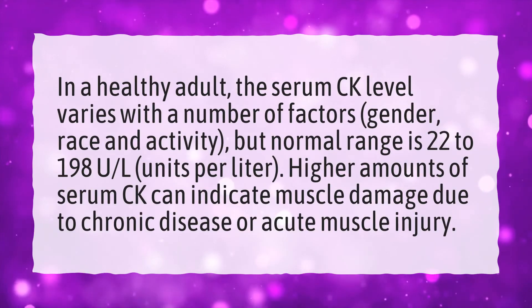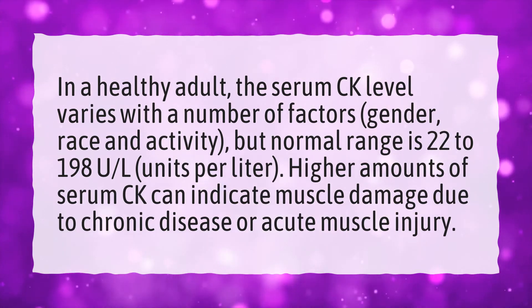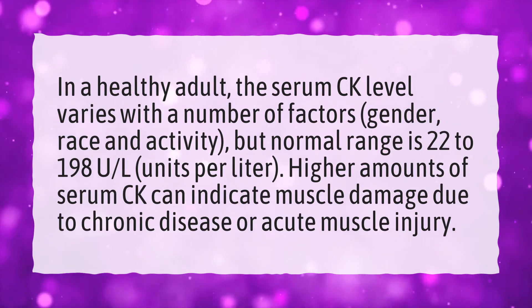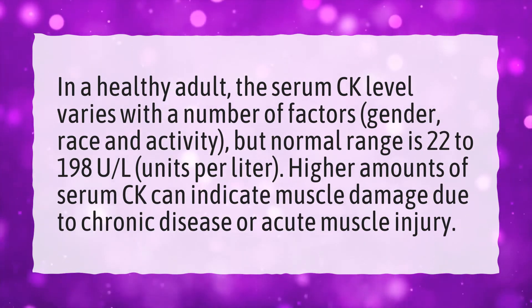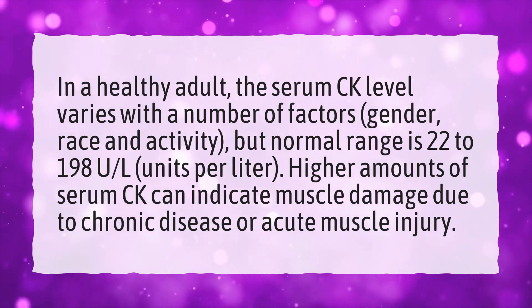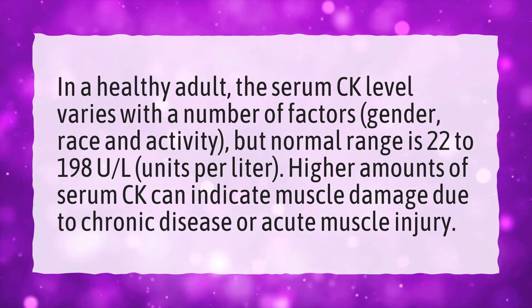In a healthy adult, the serum CK level varies with a number of factors — gender, race, and activity — but the normal range is 22 to 198 U/L (units per liter). Higher amounts of serum CK can indicate muscle damage due to chronic disease or acute muscle injury.